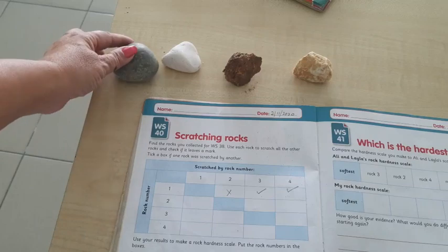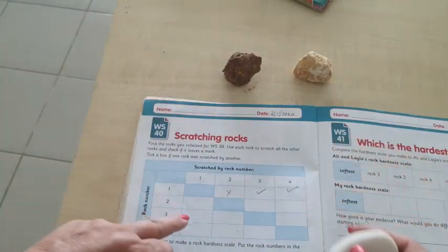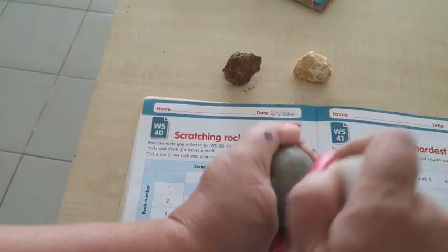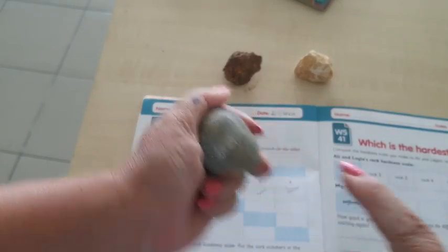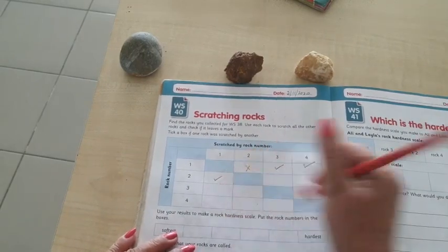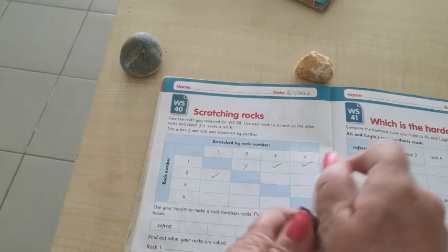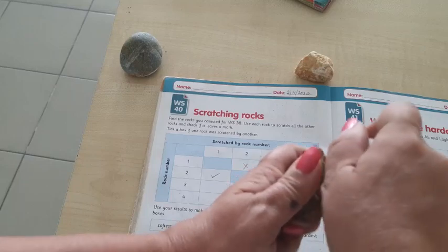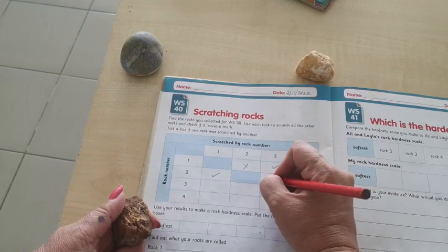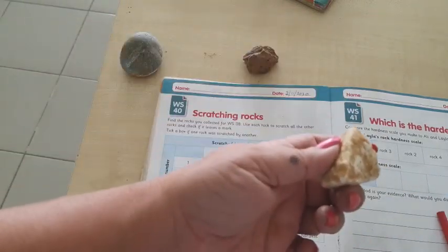Now number two. I'm going to take number two and scratch it against number one — yes, there is a mark, so I will put a tick. Then number two against the next — yes, there is a mark, tick. Then number two against number three.